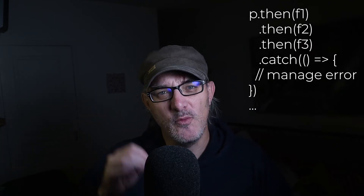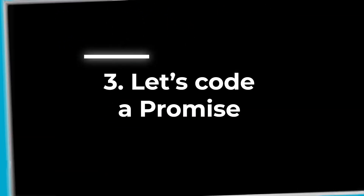And promises trigger the first catch regardless of which step throws an error. This allows centralized and sane error management. Now how can you create a promise?